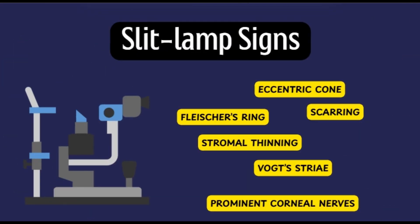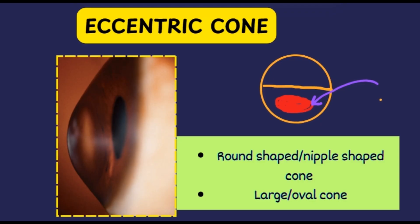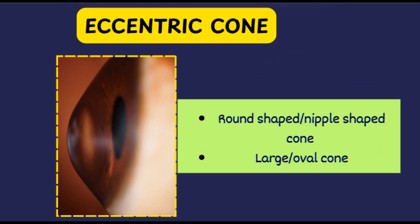Looking at slit lamp signs — an eccentrically located ectatic protrusion of the cornea is noted. While the cone apex is most often situated inferior to an imaginary horizontal line through the pupillary axis, in some cases it may also be located centrally. We might see two types of cones: a nipple or smaller-shaped cone, and a larger oval or sagging cone. The larger cone may extend from one limbus to the other and these cases are more prone to contact lens fitting problems. We also see the Fleischer's ring — a circular or semi-circular ring at the base of the cone caused by hemosiderin deposition, best appreciated under a cobalt blue filter.